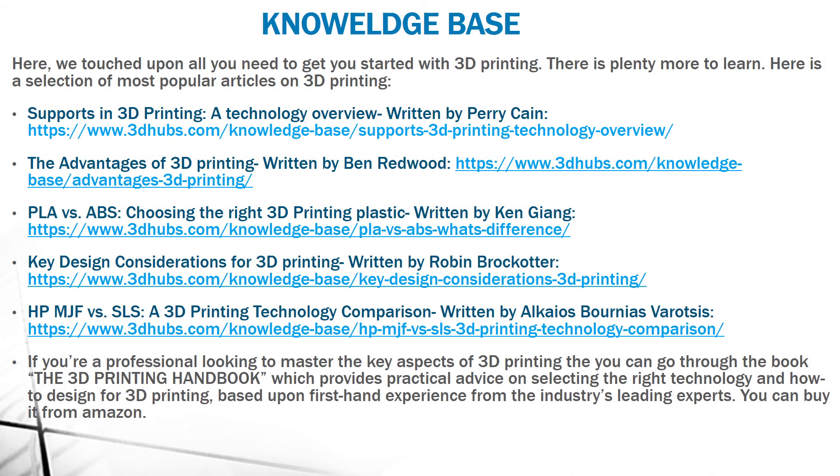I hope that I have covered all the topics which you need to get started with 3D printing, but there is plenty more to learn. Here is a selection of the most popular articles on 3D printing. You should open these links and learn more. If you are a professional looking to master the key aspects of 3D printing, there is the 3D Printing Handbook, easily available on Amazon, which provides practical advice on selecting the right technology and how to design for 3D printing.